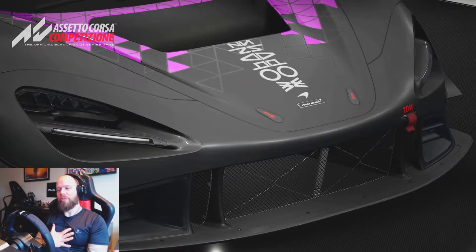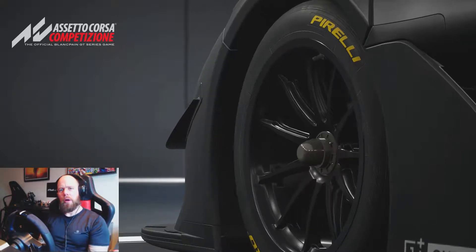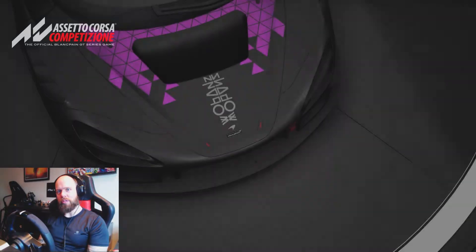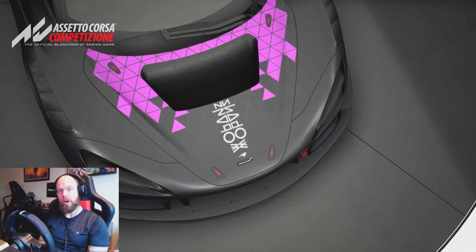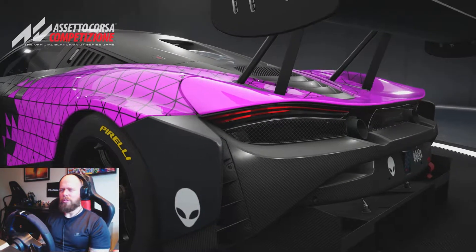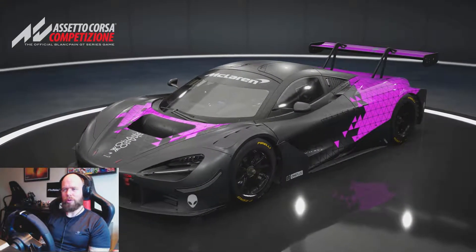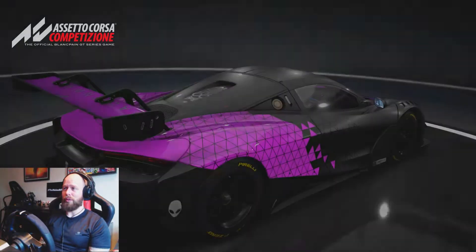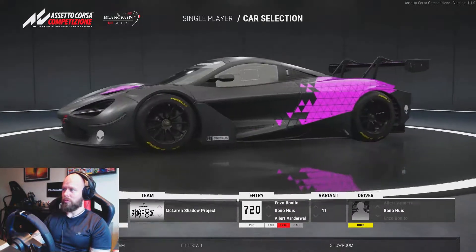Hey guys, I'm Chris, and today we're looking at Assetto Corsa Competition. I've been in the gym but I'm very pumped for this update because they've added the 2019 roster of cars, the Dutch track Zandvoort, and this wonderful-looking McLaren. I don't think the McLaren is part of the series but it's absolutely awesome. Let's have a quick look at the cars they've added.